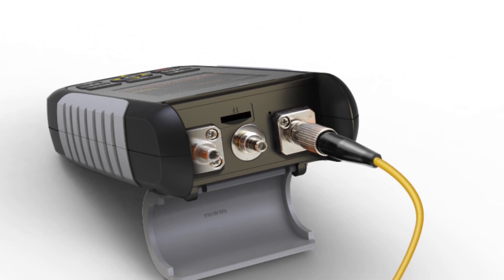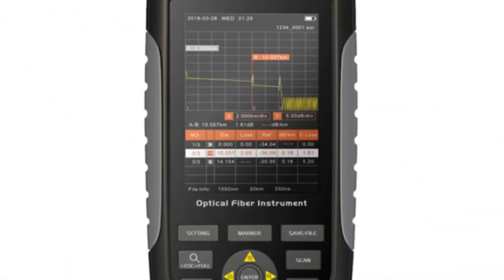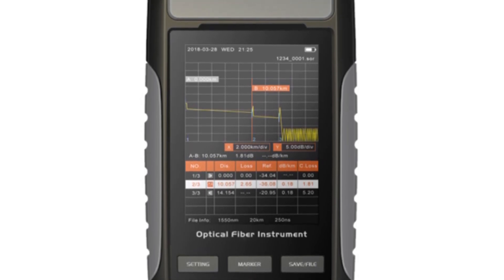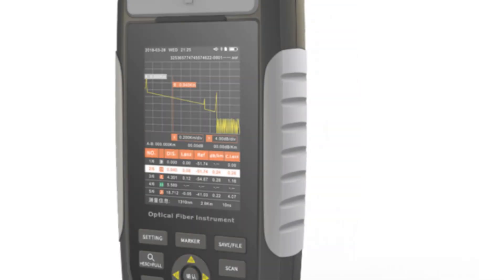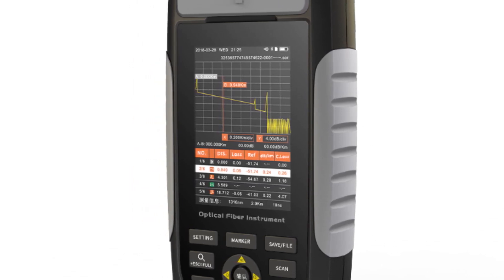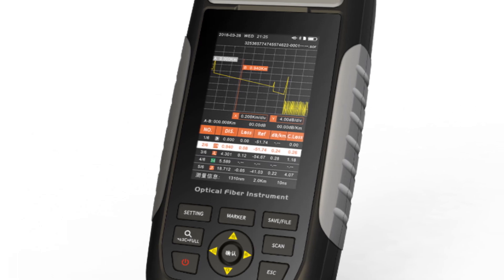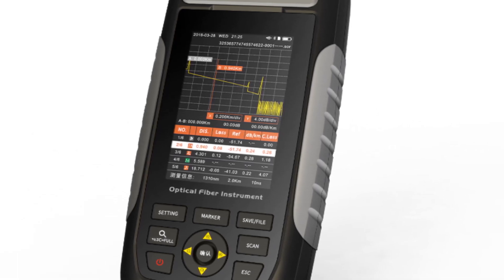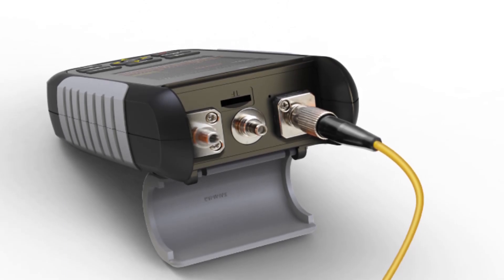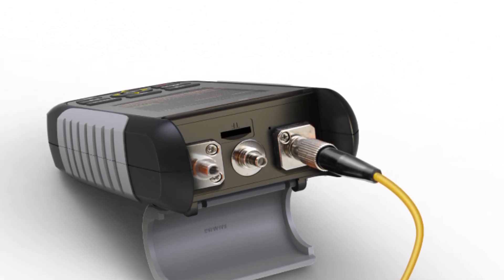Equipped with a 3.2-inch display, this reflectometer provides a clear and readable screen for easy operation. The inclusion of a micro-USB communication interface and ample data storage capacity of 500 tests enhance its usability and data management capabilities. With a lightweight design of under 350 grams and dimensions of 160x95x38mm, the Skodino Mini Auto is highly portable, making it ideal for fieldwork and on-site testing. The long battery endurance of over 8 hours in standby mode and over 4 hours during testing ensures uninterrupted operation. Its user-friendly interface, portable design, and robust construction make it a suitable choice for technicians and field engineers.